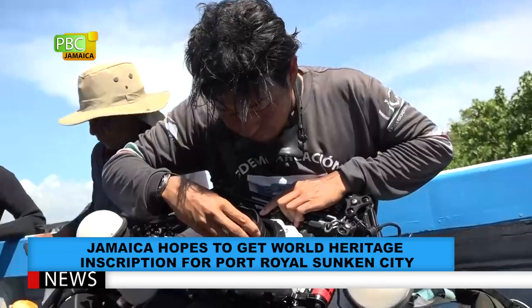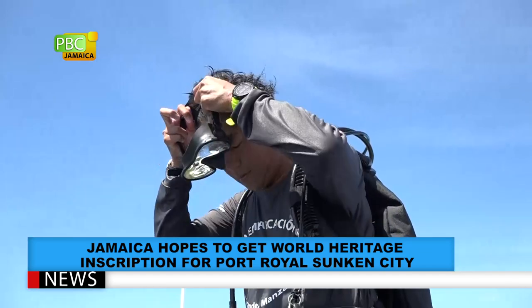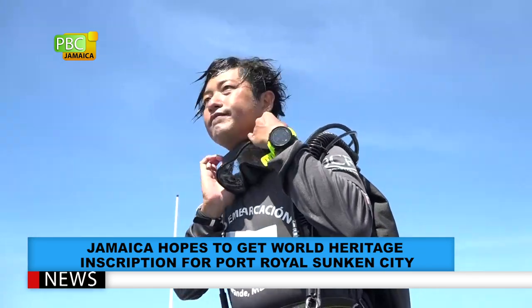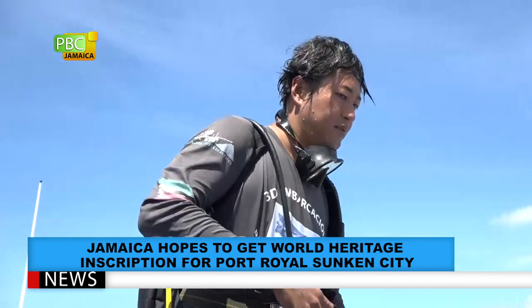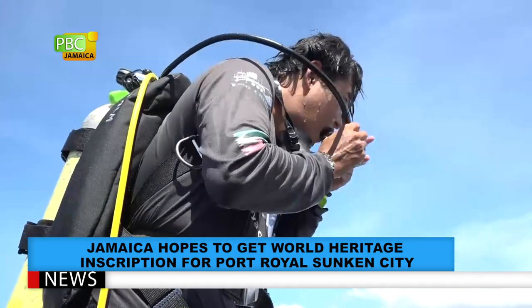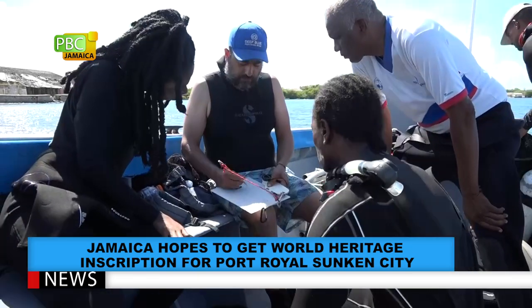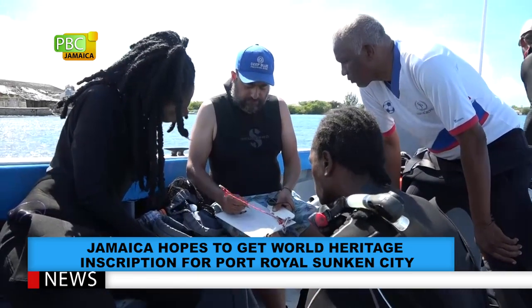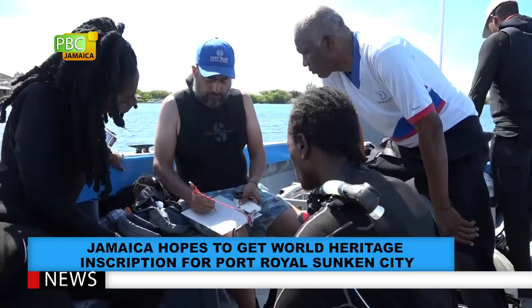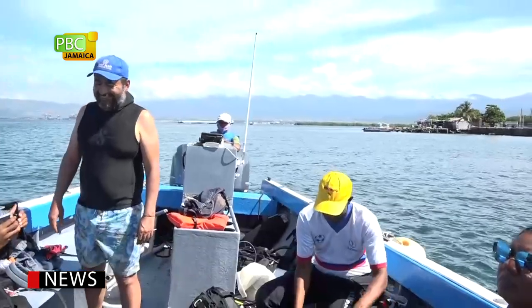The findings are encouraging. We have collaborated with Dr. Kota from Japan and Dr. Roberto from Mexico, and we're doing a photogrammetry of the sunken city.